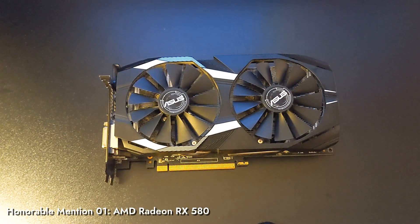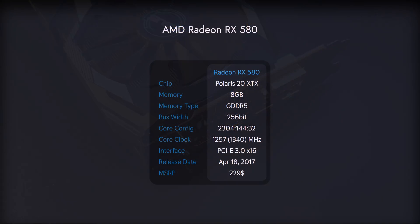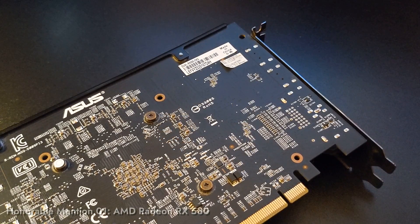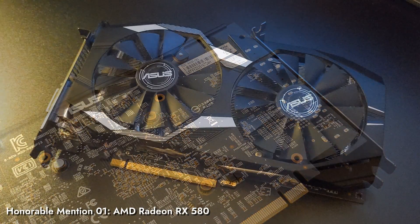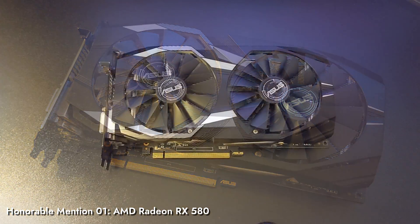AMD Radeon RX 580. This absolute legend of a card from 2017 was released in direct competition with our reigning champion, so it was always fighting an uphill battle. AMD seemingly abandoned the market until the release of RDNA cards, but Polaris cards, led by the RX 580, held the line. Still to this day, it is the most popular AMD card on the Steam survey. The card we present here is a fighter in its own right, surviving multiple PSU fails, being dropped, and years of heavy use.